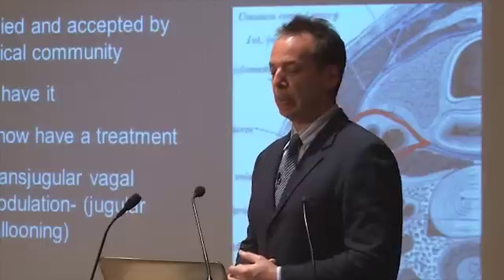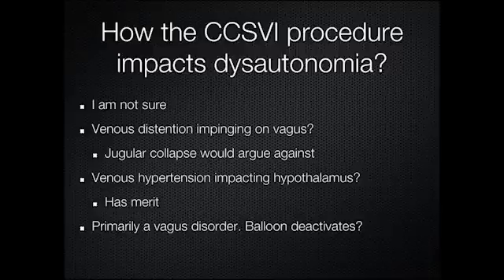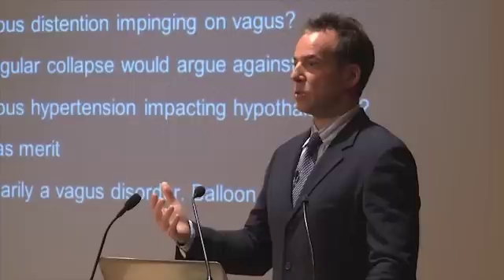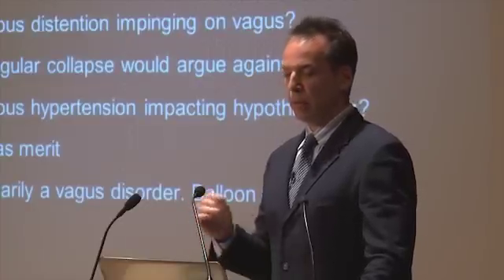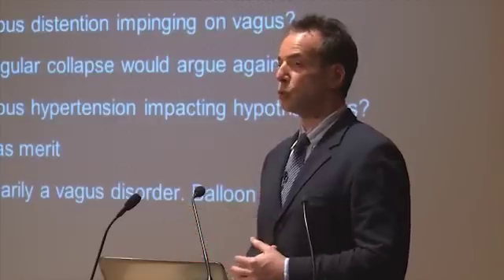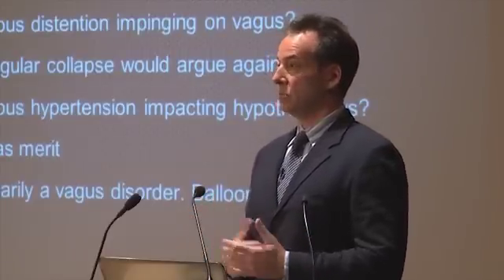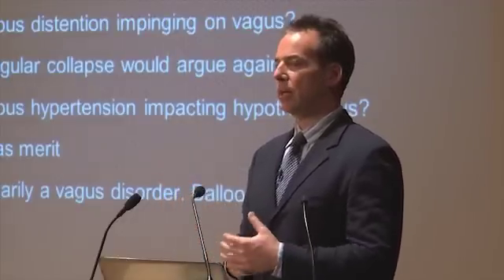How does this relate to the procedure — how are the veins connected? We know there's a vascular theory of MS, with venous hypertension in the jugular and azygous veins. But I'm now not entirely sure that's the whole story, even though I've been one of the biggest cheerleaders of it. Could venous compression from a jugular vein under too much pressure be responsible? The problem is that with imaging such as MRV, we typically see the jugular is collapsed in symptomatic patients — so venous distension compressing the vagus nerve doesn't quite add up to me.